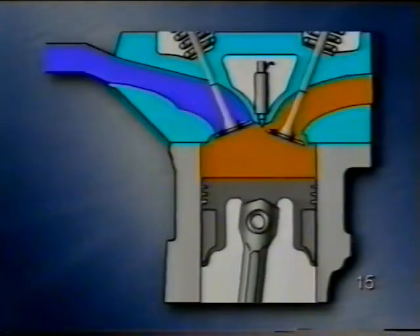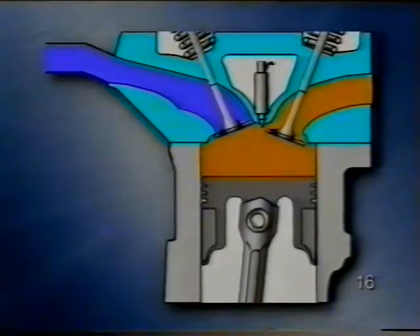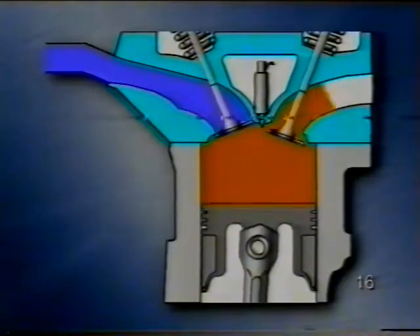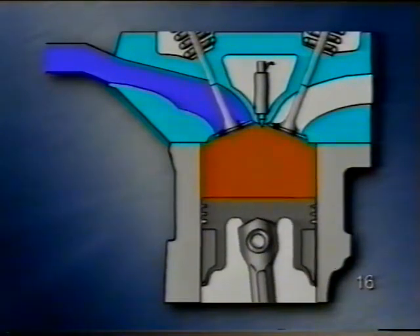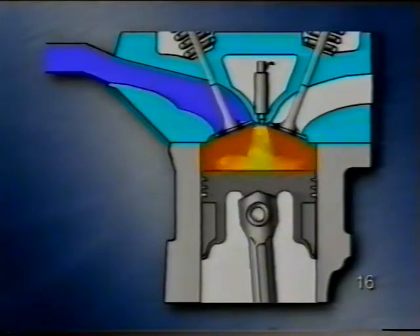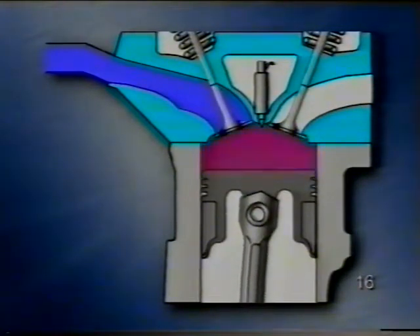A rétegezett feltöltés a dízeltechnika módszere. Ennél a hajtóanyagot egy kamrába juttatják, ahol összekeveredik a pontosan kiszámított mennyiségű levegővel. A gázolaj rögtön a befecskendezéskor meggyullad, és így az egész keverék rögtön elég. Csak a henger közepén van egy gyulladóképes, úgynevezett keverékfelhő. Az égéstér peremén a levegőben nincs tüzelőanyag, és ez szigeteli az égő keverékfelhőt a hengerfaltól. Így a hő nagyobb része alakul át energiává, és a levegő rész arány összesen nagyobb, ezért a réteges töltés egyértelmű előnyöket nyújt a fogyasztásban és a káros anyagkibocsátásban.